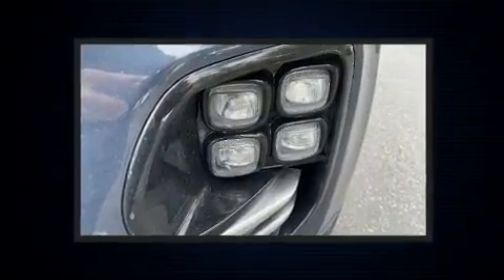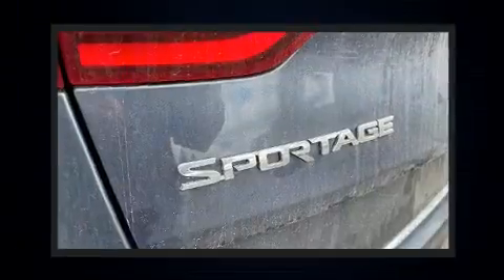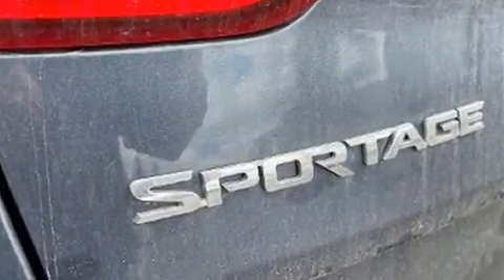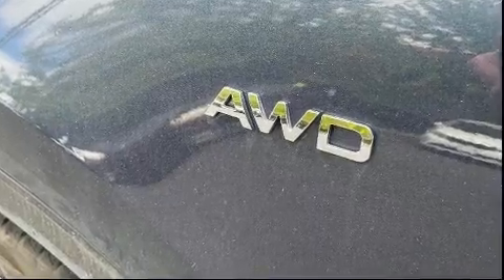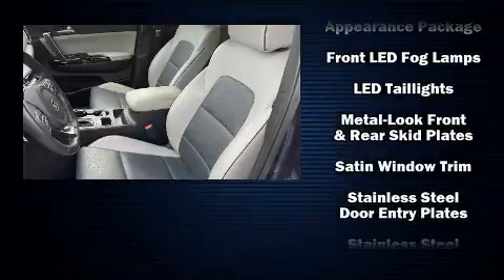Kia also prioritized safety and security by including dual front impact airbags, head curtain airbags, traction control, brake assist, ignition disabling, an emergency communication system, and four-wheel disc brakes with ABS.